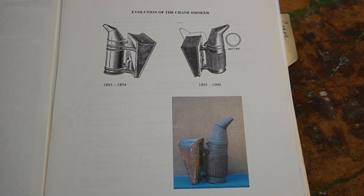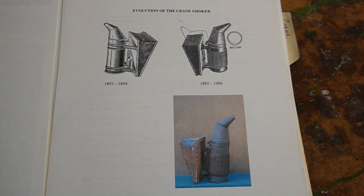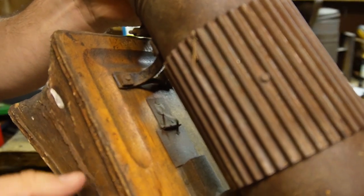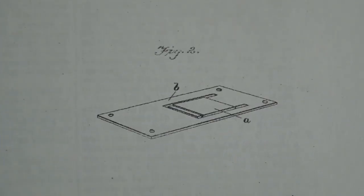Furthermore, he preferred a larger and sturdier smoker. There are two prime variants of this smoker. Its unique inlet is what really gives it away if you're trying to identify one. I adore the unique metal inlet on the Crane. Typically, inlets on bellows are leather and they do fail over time. This metal one, which appears on the patent, is a really cool innovation that I've never seen reintroduced in any other smoker.